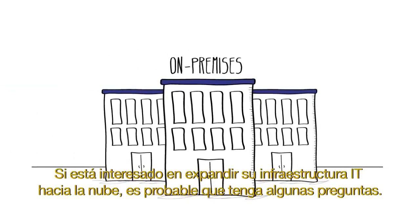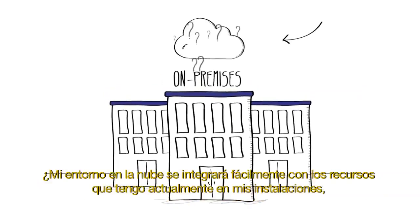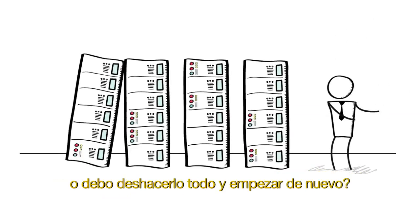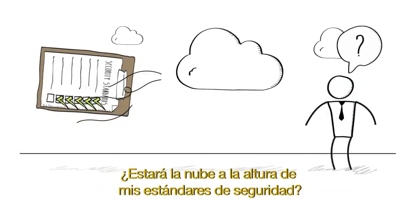If you're looking to expand your IT infrastructure to the cloud, you probably have a few questions. Will my cloud environment integrate smoothly with the rest of the resources I have on-premises today? Or do I need to scrap everything I have and start over? If I use the cloud, will it meet my security standards?